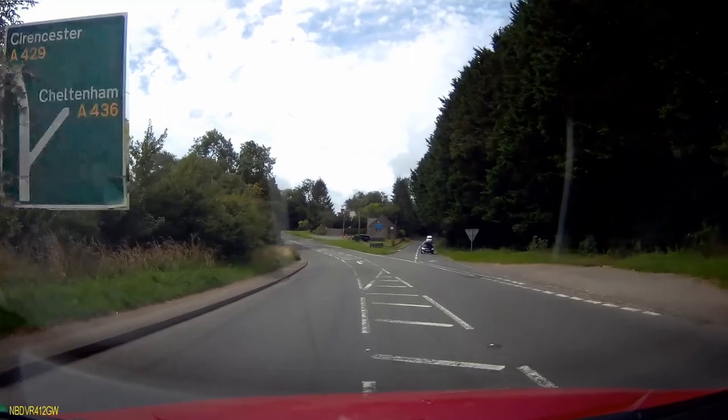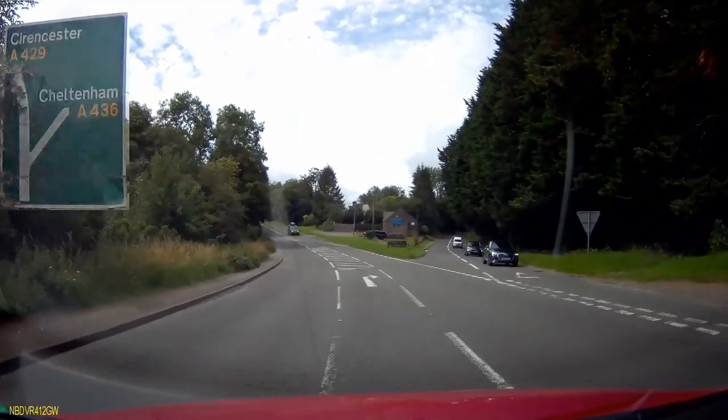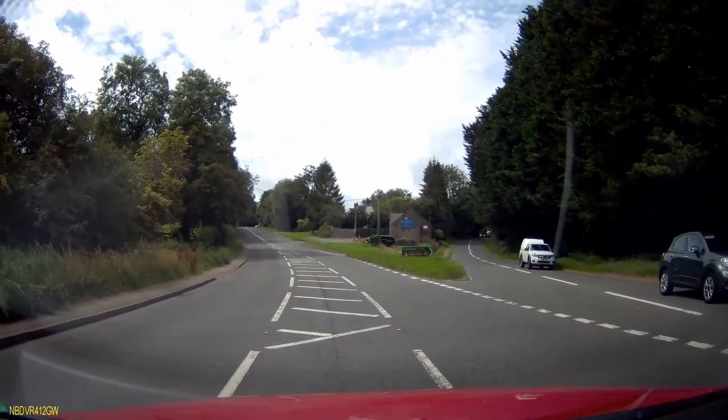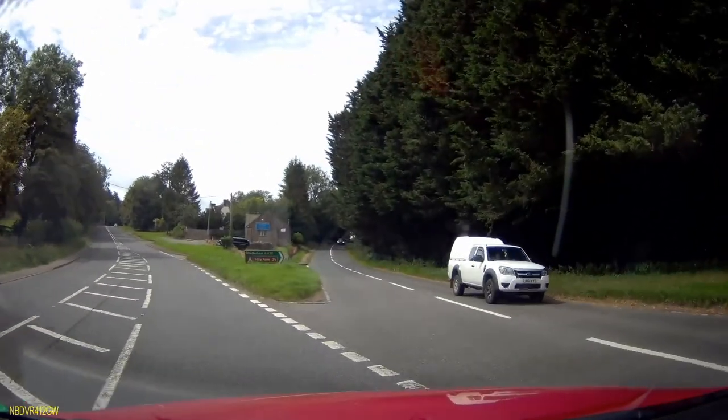And here's that turning off to the right now. Just be careful at this junction because the road carries on up and around to the left, and people do get their speed up coming down the hill, so just be mindful of that as you cross.